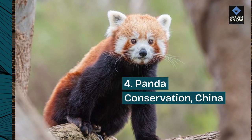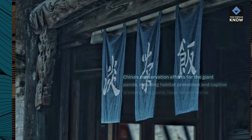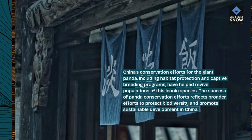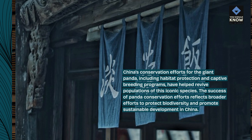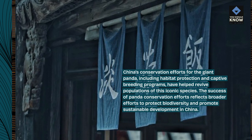Number 4: Panda Conservation, China. China's conservation efforts for the giant panda, including habitat protection and captive breeding programs, have helped revive populations of this iconic species. The success of panda conservation efforts reflects broader efforts to protect biodiversity and promote sustainable development in China.